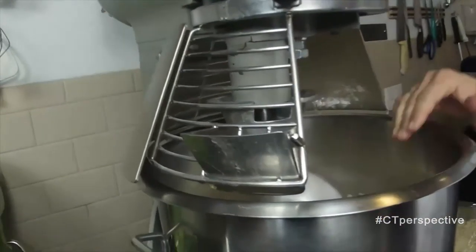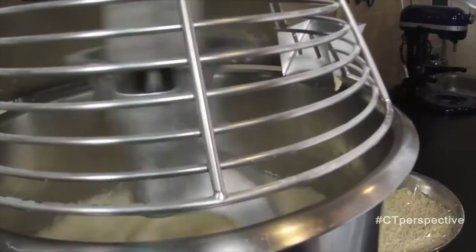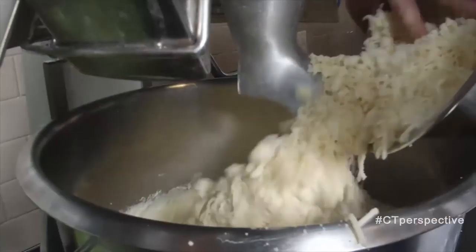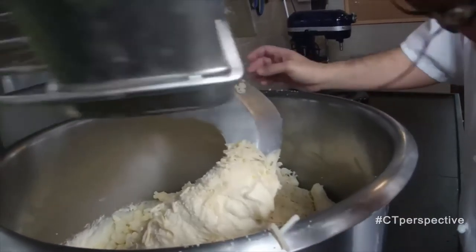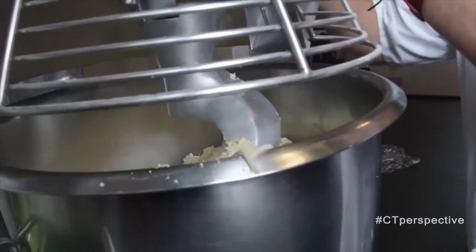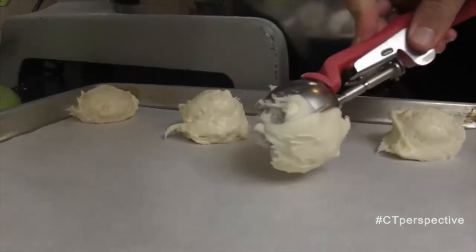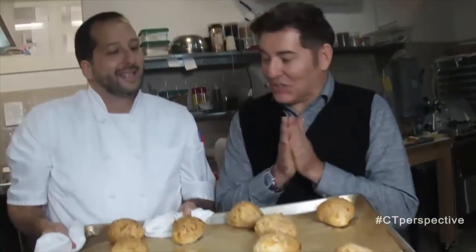So here we have the yucca flour with oil, water, and eggs, and we mix here. We add a particular Brazilian cheese — that's actually a mix between three different cheeses. From here we scoop them and then bake. Here we go — fresh out of the oven.